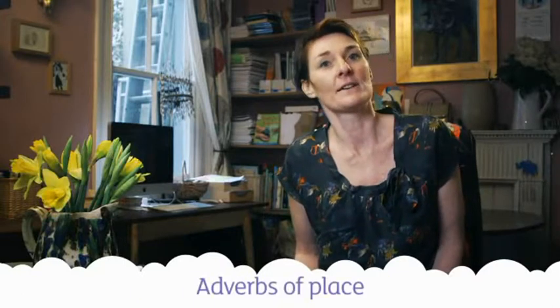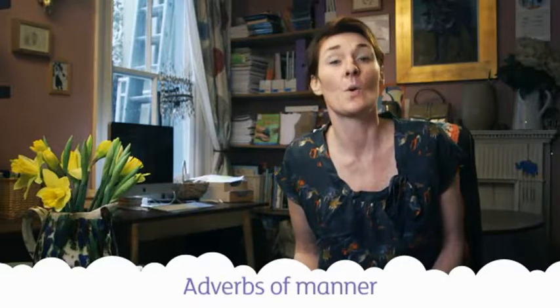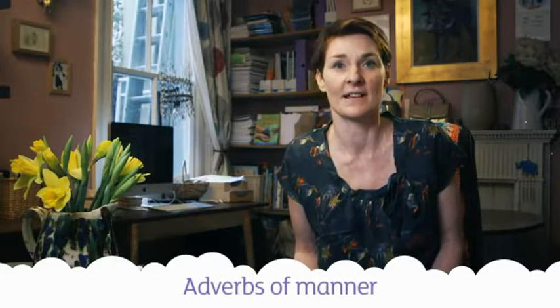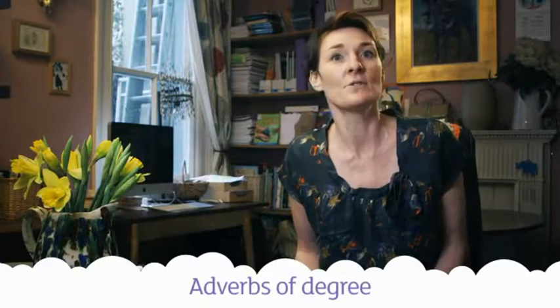Adverbs of place: somewhere, nowhere, upstairs, nearby. Adverbs of manner: quietly, cautiously, fast. Adverbs of degree: little, easily, extremely. These all give us more information about how the verb is done.